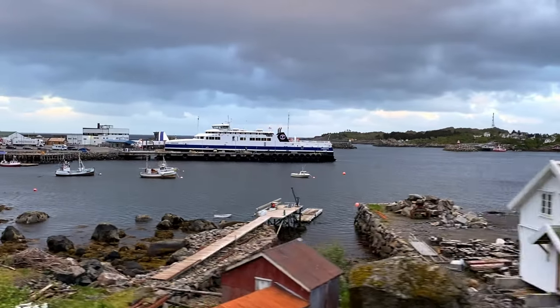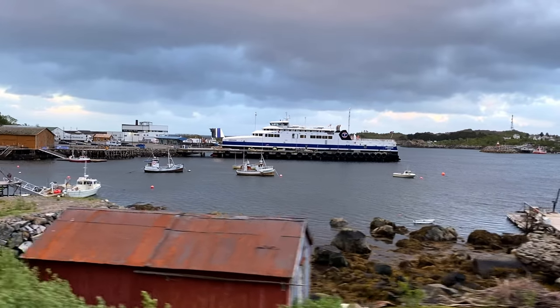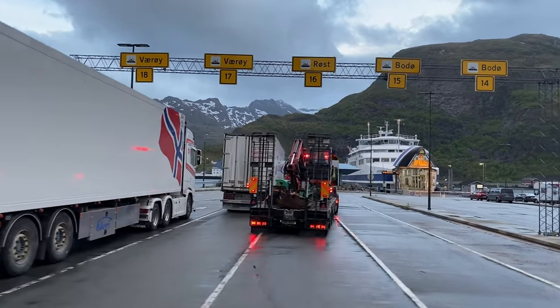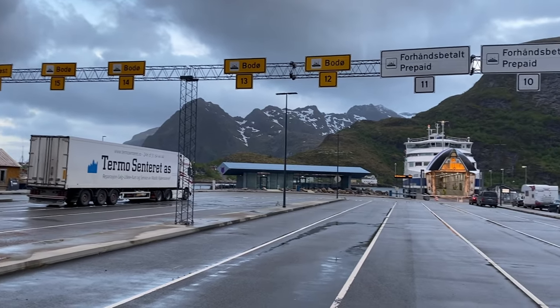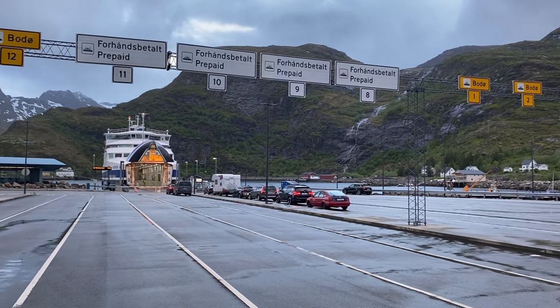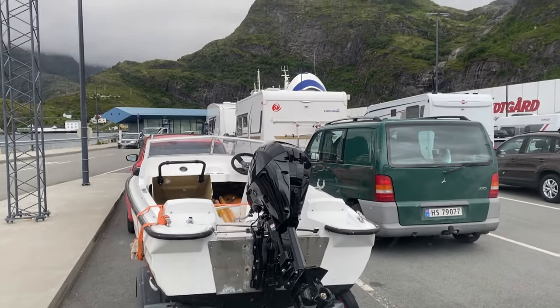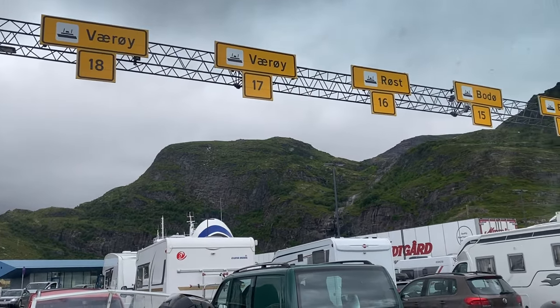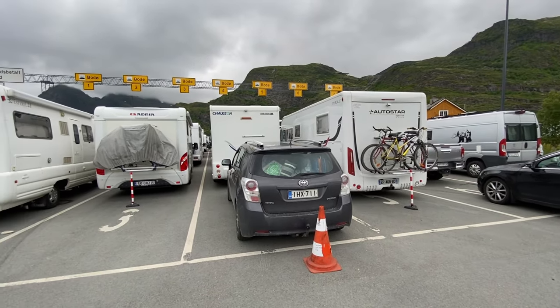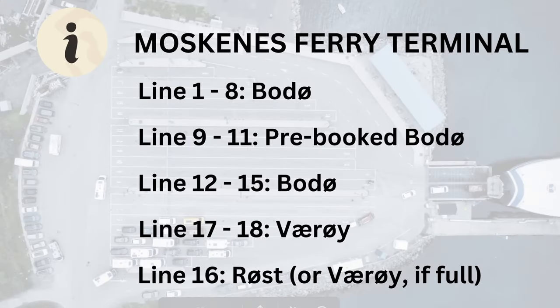When you arrive at the Moskenes ferry terminal, pay attention to the signs and line up in the correct line. Some ferries go directly from Moskenes to Bodø, while others take a detour via the small islands of Værøy and Røst. Lines 17 and 18 are for cars heading to Værøy island, while line 16 is reserved for those heading to Røst island. The rest of the lines are for vehicles going to Bodø, with lines 8 to 11 reserved for those who pre-booked their tickets. If the two Værøy lines fill up in the high season, it's acceptable to park at the neighbouring Røst line — the ferry crew will ask if you are going to Røst and ensure you get placed correctly on the ferry.